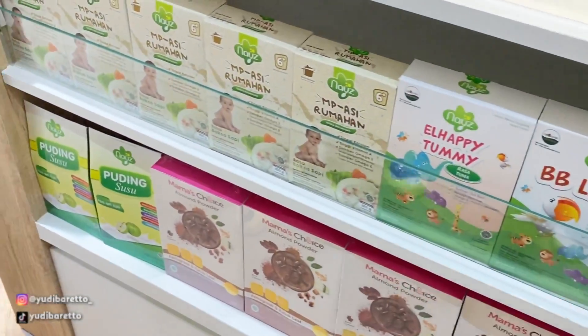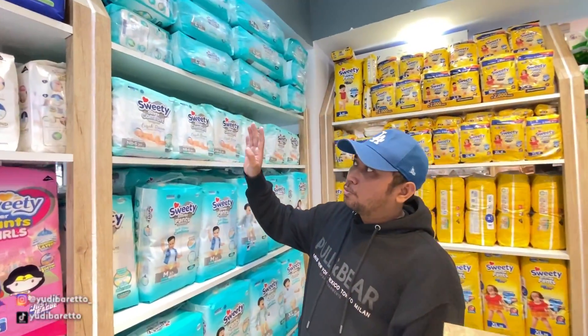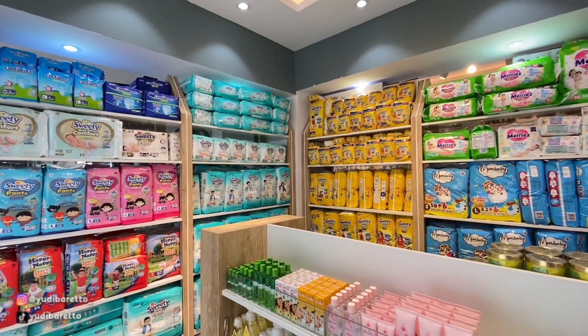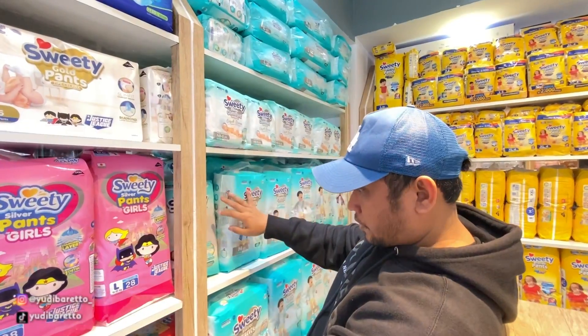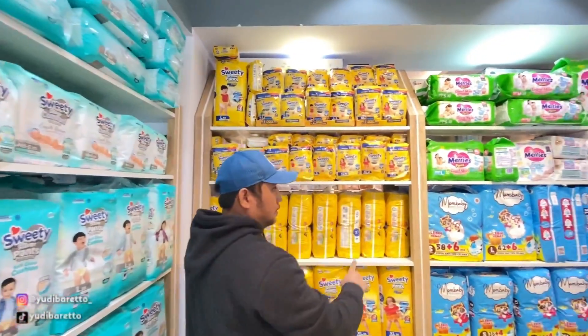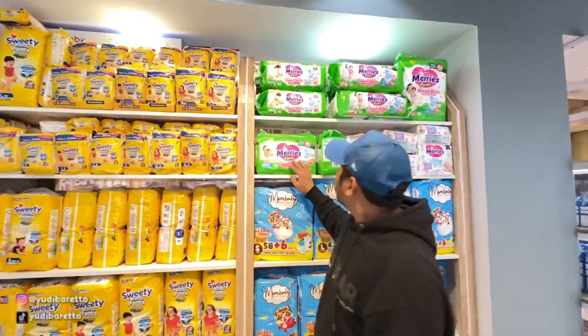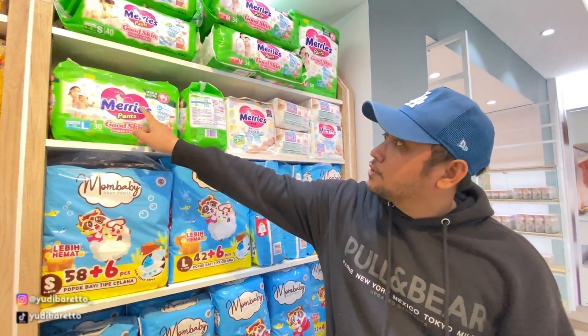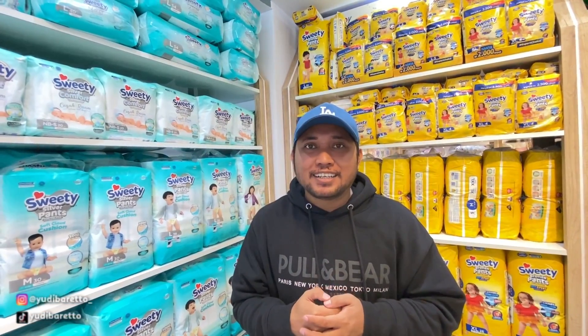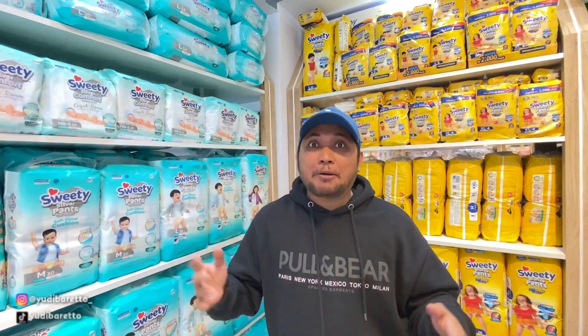Ada puding susu juga. Untuk popok bayi di sini juga tersedia banyak banget ya, dari berbagai merek. Ada Confidence, ada Sweet Pea, Happy Nappy, di sini juga ada Mary's, terus Mom Baby. Nah kalau ibu-ibu bunda-bunda yang sekarang lagi nonton, biasanya kalau popok bisa menggunakan apa? Tulis di komentar, saya pengen tahu apa yang paling banyak digunakan, biasanya popok mereknya tulis ya.